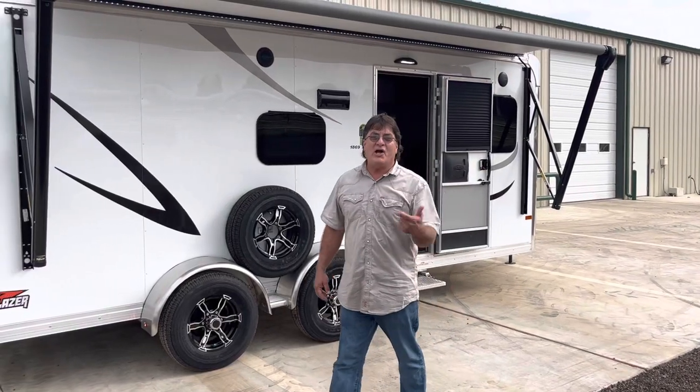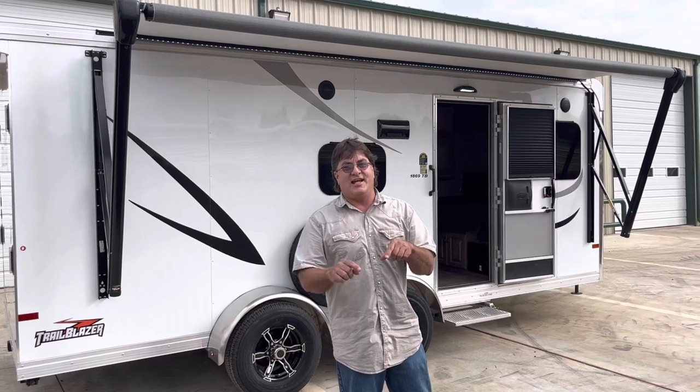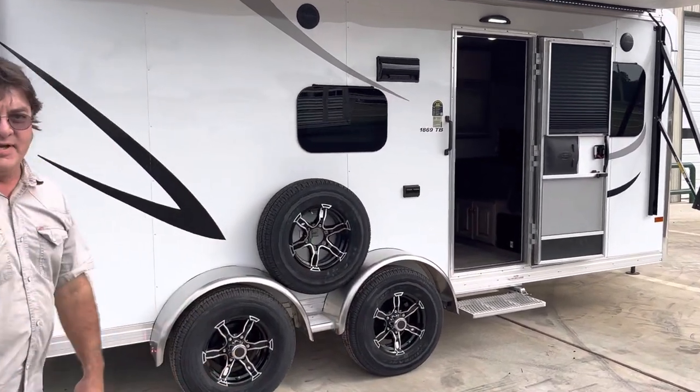Hey everybody, it's John Fidgett, Longhorn Trailer Sales in Mount Pleasant, Texas. Let's look at the new Sundowner 2023 1869 TB.